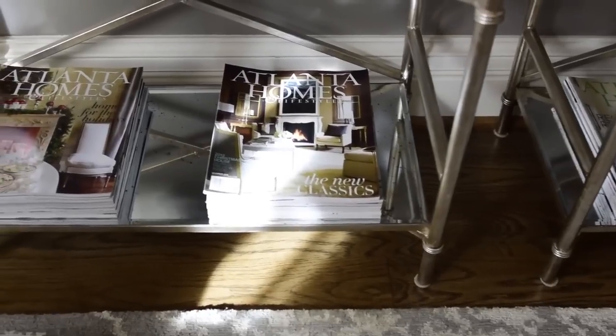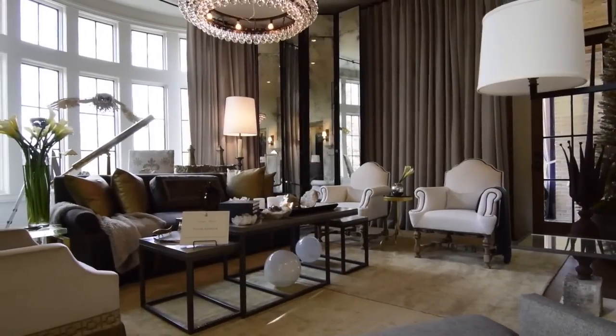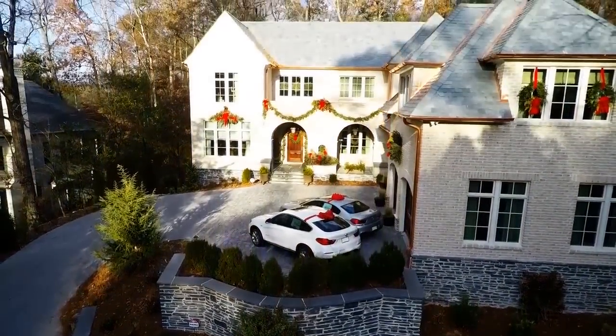I'm so happy to be working with Atlanta Homes and Lifestyles, with the best design team, with the best architect Bill Harrison, with the best developer White Oak Developers, and now Sotheby's International Realty marketing this home to find the perfect family for it.